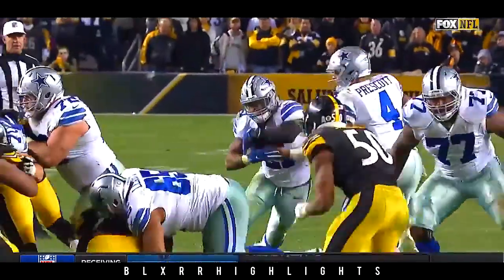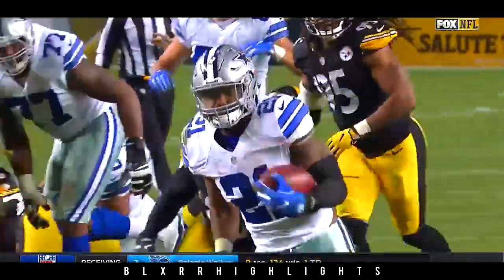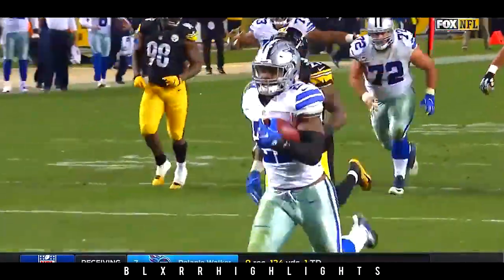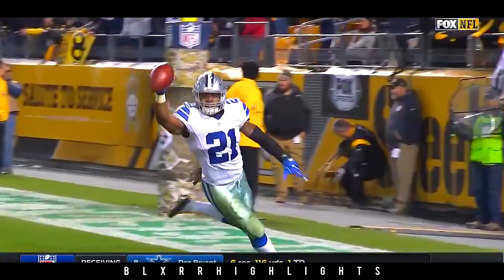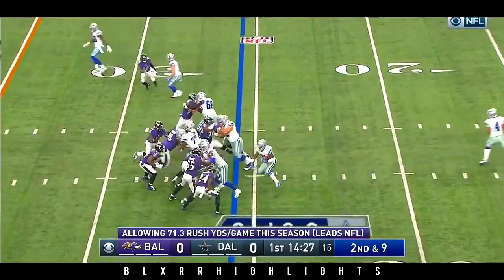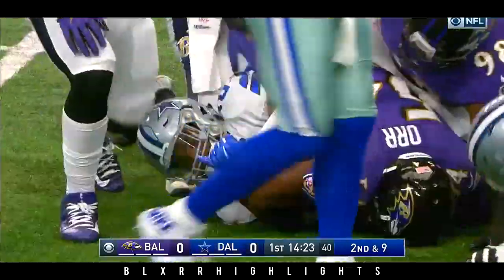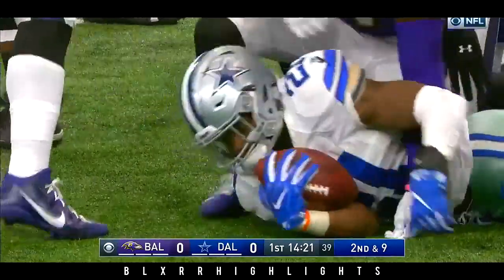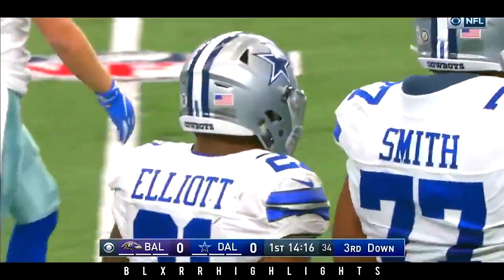There was one second left on the play clock when this ball was snapped. And that rookie combination of Prescott and Elliott — what a game for Elliott: 209 yards from scrimmage, three touchdowns. Big ball time. It is the rookie rushing record in Cowboys history for Ezekiel Elliott, passing Tony Dorsett.